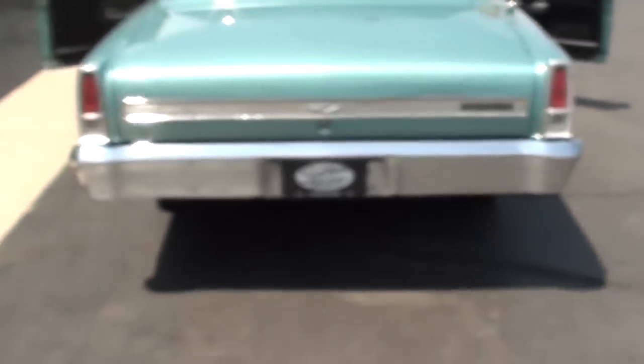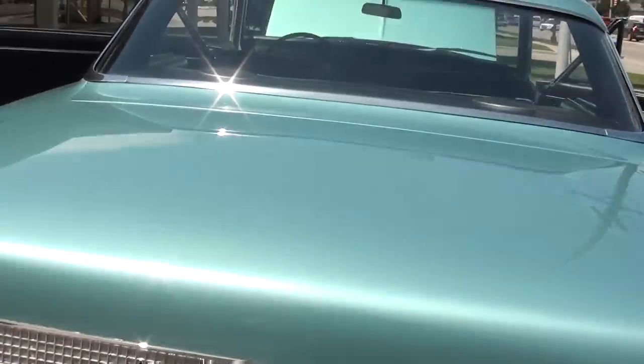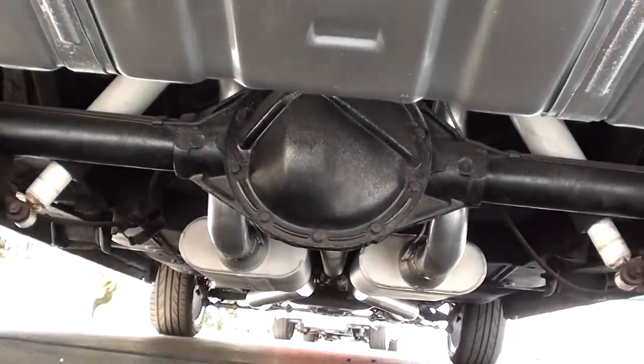I'm sure it's the metallic paint — it just does something to my camera, doesn't want to focus. We got it up in the air and got some good pictures of the bottom of the car for you — nice and dry.